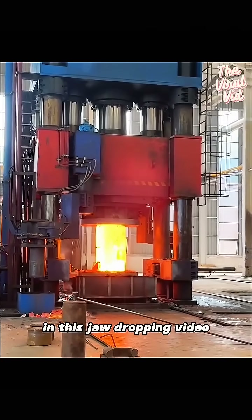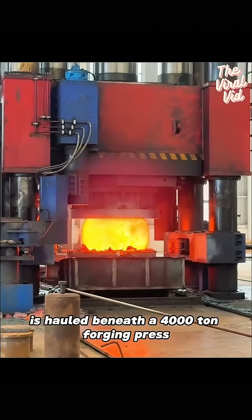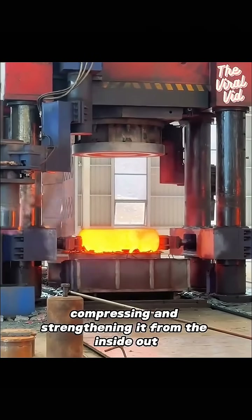In this jaw-dropping video, a blazing hot metal block, glowing like lava, is hauled beneath a 4,000-ton forging press. Each thunderous strike reshapes the metal, compressing and strengthening it from the inside out.